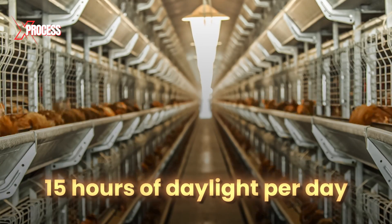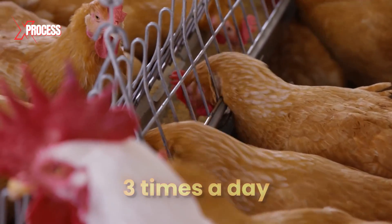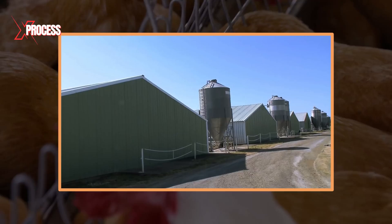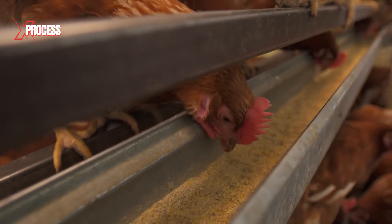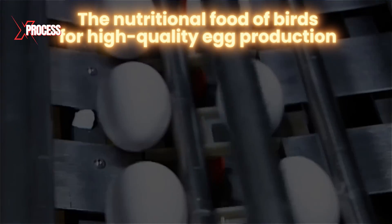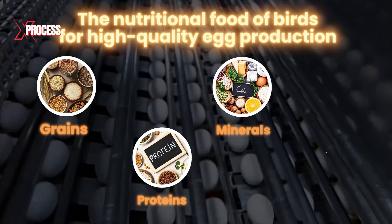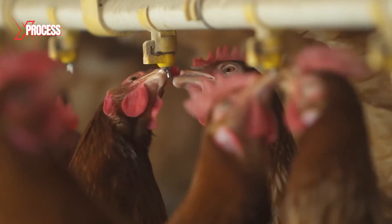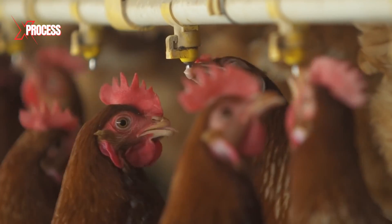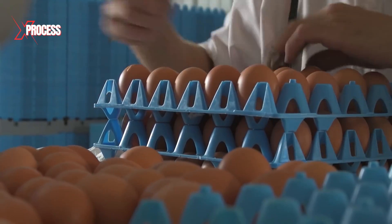Fluorescent lighting simulates 15 hours of daylight per day. The hens are fed up to three times a day by fully automated feeders that bring food from silos, ensuring that the hens have constant access to fresh food. The feed is formulated to meet the nutritional needs of the birds, including a combination of grains, proteins, minerals, and vitamins necessary for high-quality egg production. The hens also drink water within their cages. All these carefully monitored conditions are designed to maximize performance.